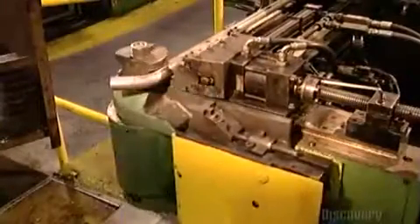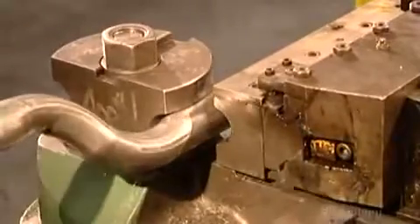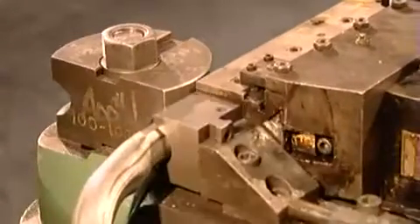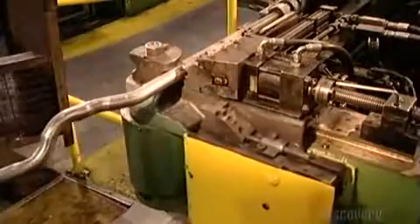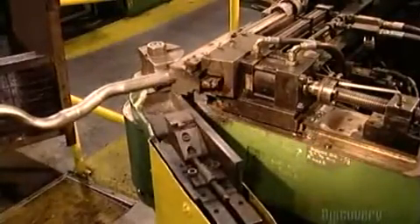A CNC bending machine grips and bends a pipe in several spots. This is how they make inlet, intermediate, and outlet tubes. These tubes run the length of the exhaust system. Then they place a tube in a circular hydraulic vise, which pinches the end down to a prescribed diameter to allow for further assembly.